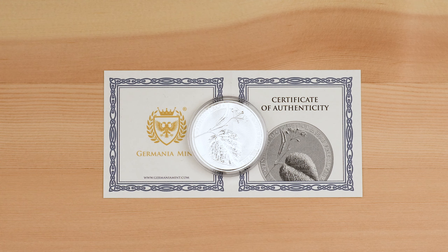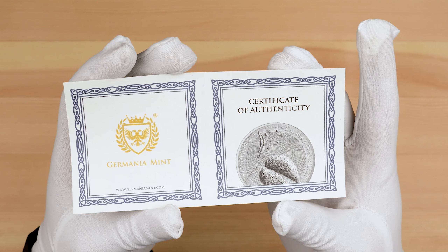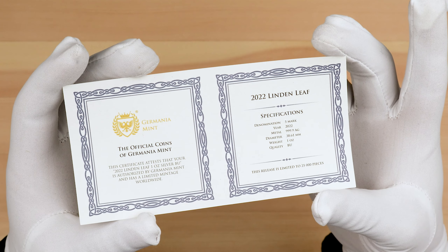Next up we have the Linden Leaf Bullion Coin, the third coin in the Mythical Forest series. The Linden Tree is a symbol of femininity, life and vitality. The Linden is also a tree of lovers, under which they danced and celebrated, so it was planted in the central part of villages. Planting a Linden Tree commemorated important events such as weddings or childbirths. Coffins were also made from its wood to ensure a peaceful sleep after death. Each coin is housed in a lens capsule and comes with a certificate of authenticity.